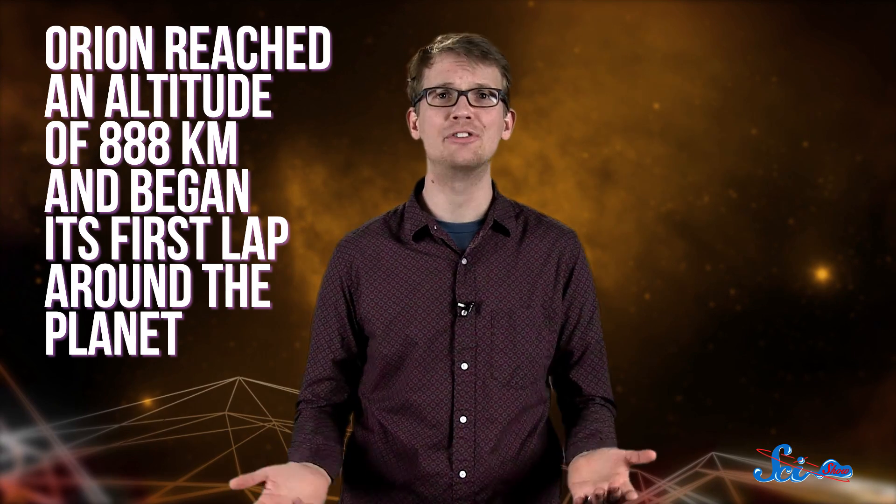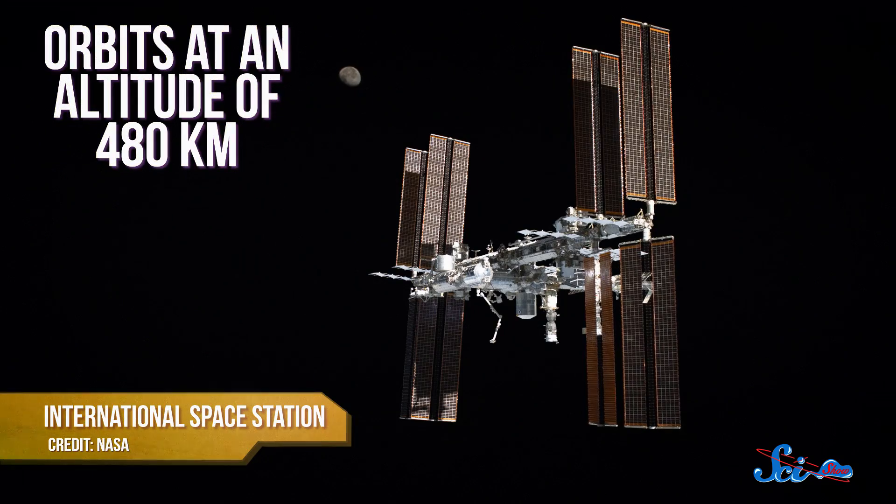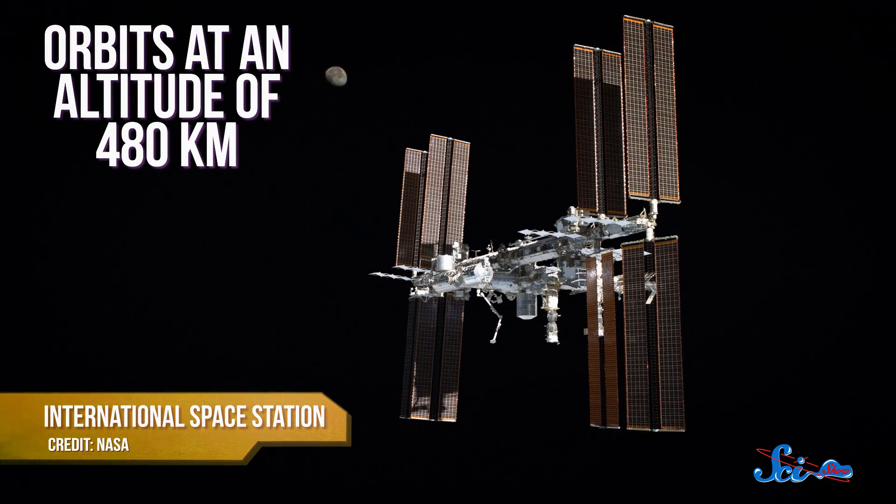About 17 minutes after takeoff, Orion reached an altitude of 888 kilometers and began its first lap around the planet. Then on its second lap, it began climbing toward the highest point of its mission: 5,800 kilometers above the Earth. To give you some perspective, the International Space Station orbits at an altitude of 480 kilometers — so about 15 times higher, the highest a passenger craft has gone since the U.S. last landed on the Moon 42 years ago.